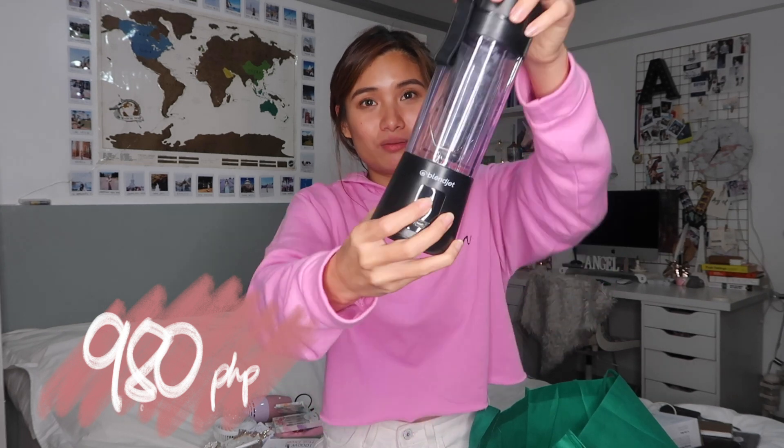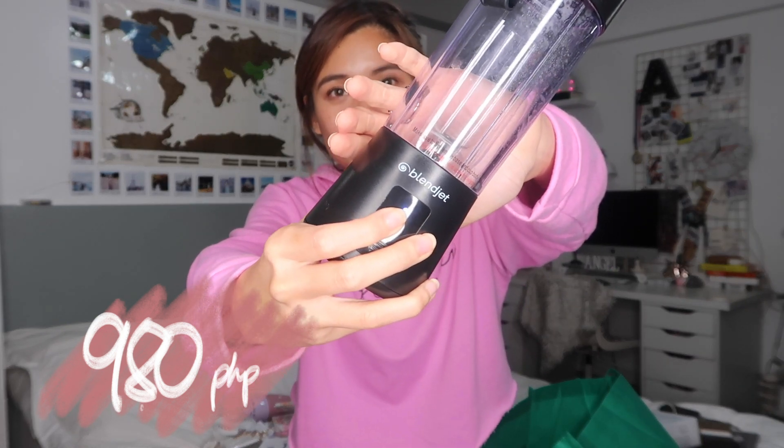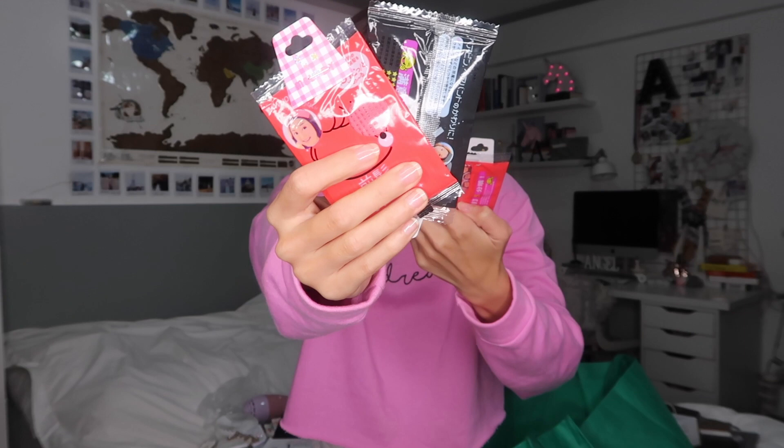I got this rechargeable blender. It works — I tried it with strawberries. You can put your fruits in, and then just blend it. It's rechargeable with a wire. Next are these — what do you call it? It's what makeup artists use when they're doing makeup, like a headband to keep hair away from your face when you do your makeup. Because if you use clips, they can flatten your hair. This one keeps your hair away from your face without flattening it.